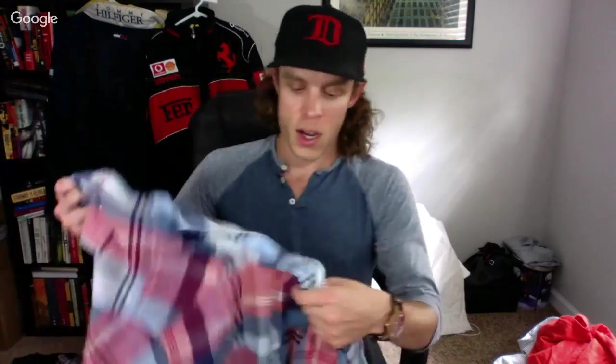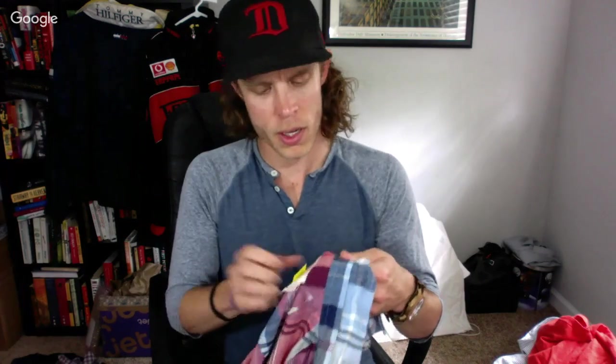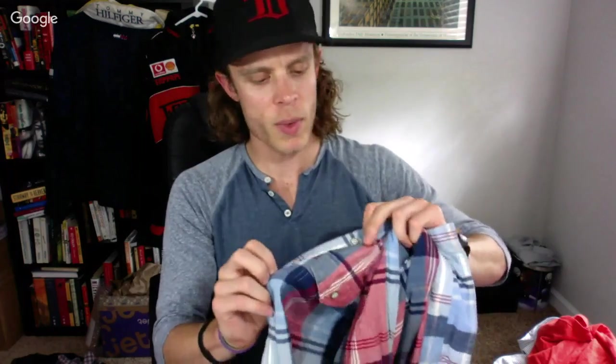I've mostly stopped picking up Brooks Brothers, but this one was pretty nice — it's a slim fit with snap buttons. I like selling snap button shirts. It was cheap, so I'll probably ask about $25 because it has a good print.